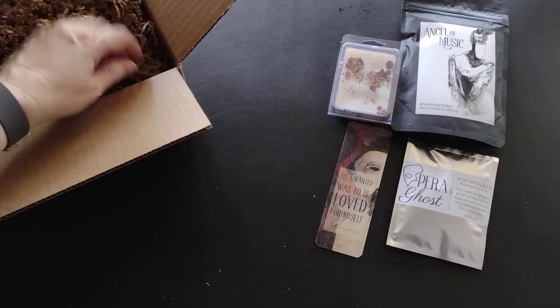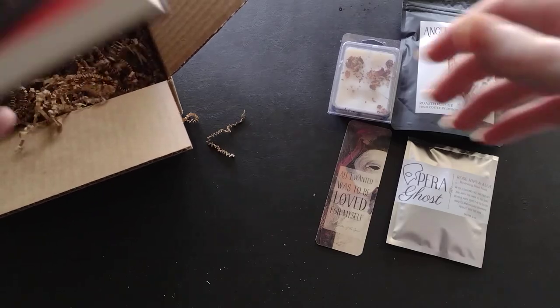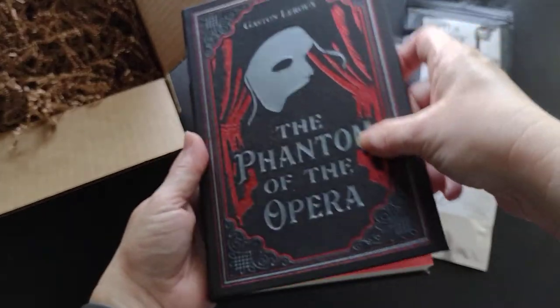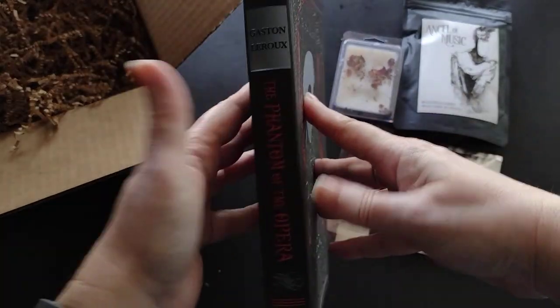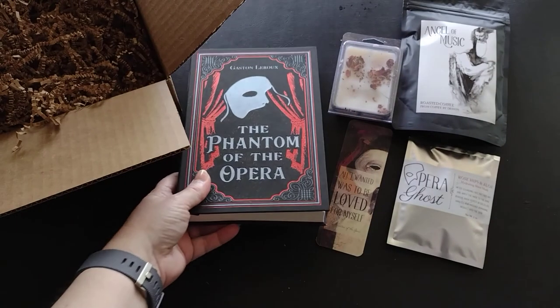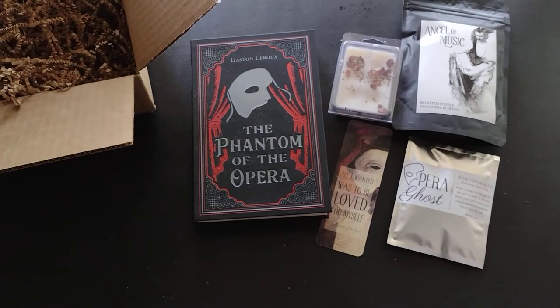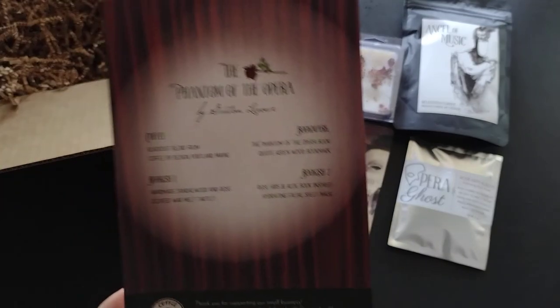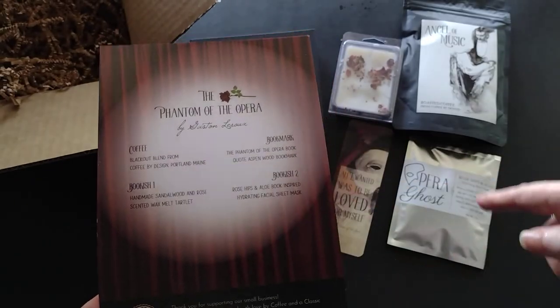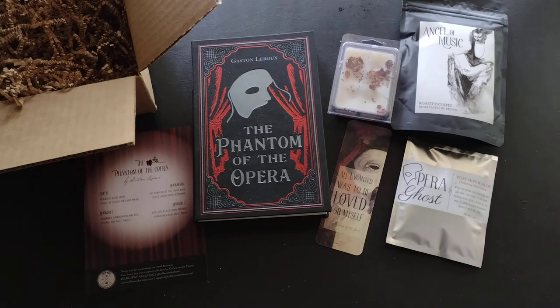And the book is a flexible leather version of The Phantom of the Opera — I love the quality. These are Paper Mill Press, which I just love for these books. Looking at the product card: we got the book, the coffee, the bookmark, the wax melts, and the hydrating sheet mask. I love the quality of the books we get in this service when we get these flexible leather or hardbound versions.